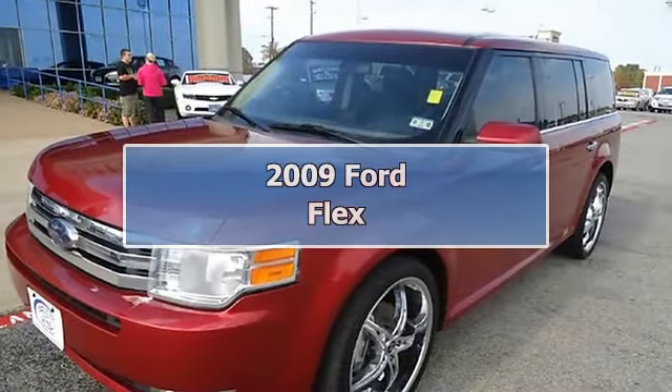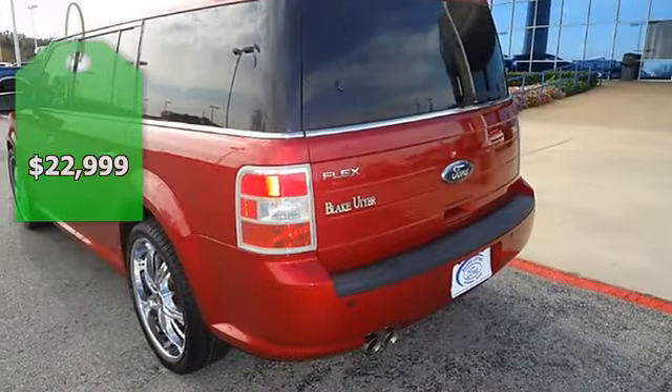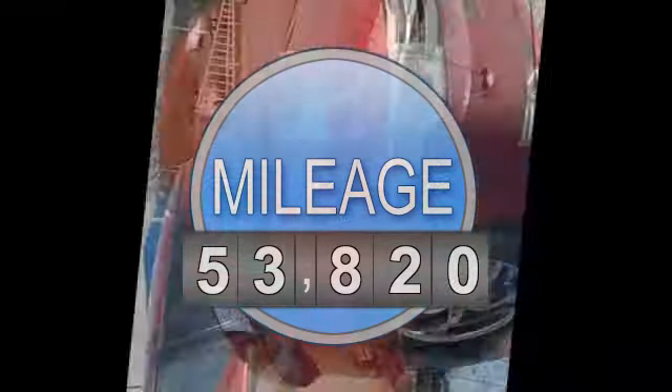Red Hot 2009 Ford Flex is the perfect vehicle for all your family needs. Fully loaded with luxurious charcoal black leather interior, power windows, power locks, power mirrors, and power seats.